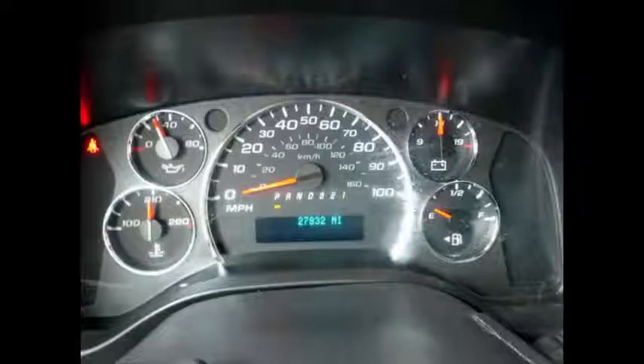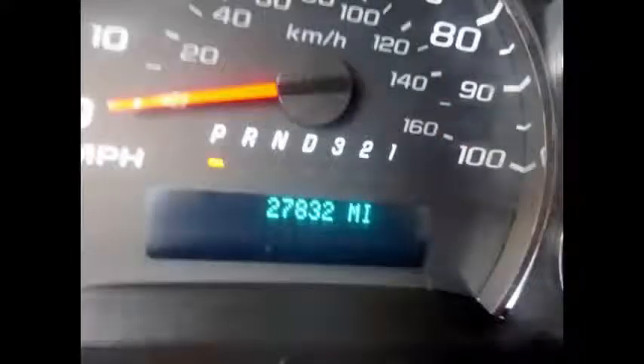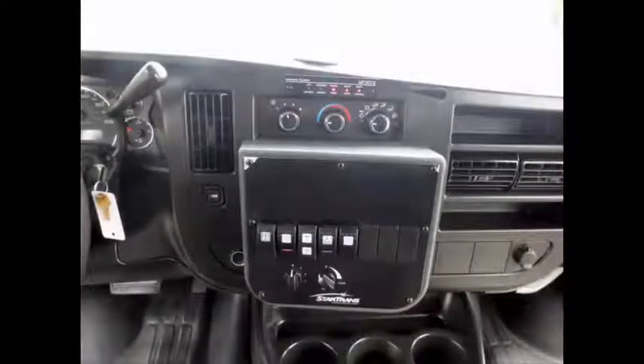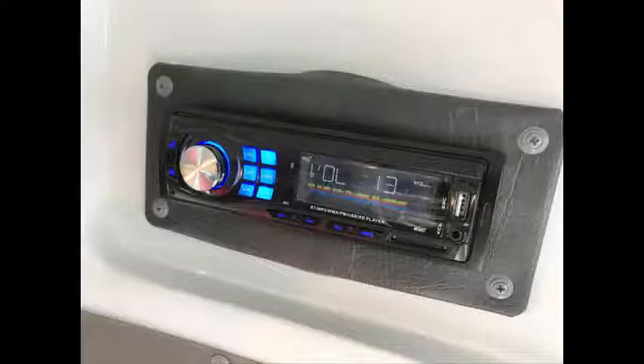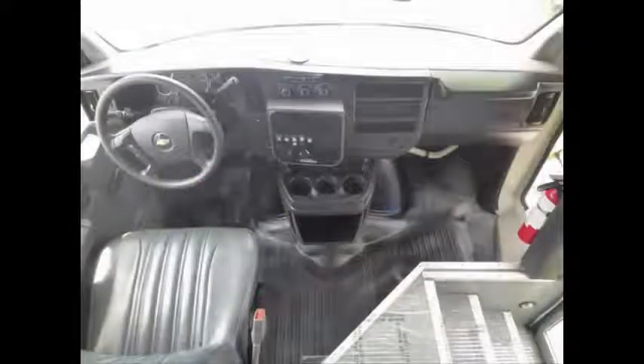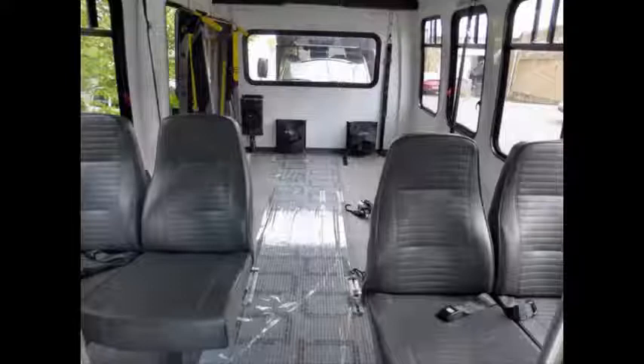This used bus for sale has 27,832 miles on it. Wheelchair safety interlock system. AM/FM CD stereo system with speakers throughout. This bus is an accident-free, one-owner vehicle. Stainless steel entrance rails with vanity panels.